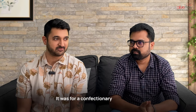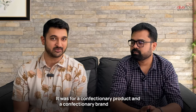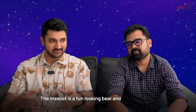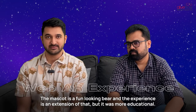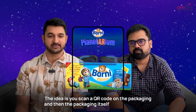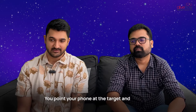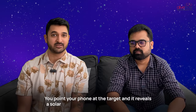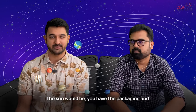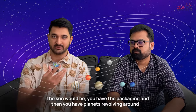It was for a confectionery brand called Barney in the Middle East. The mascot is a fun looking bear and the experience is an extension of that, but it was more educational. The idea is you scan a QR code on the packaging and the packaging itself turns into a target. You point your phone at the target and it reveals a solar system — in the middle where the sun would be, you have the packaging, and then you have planets revolving around it.